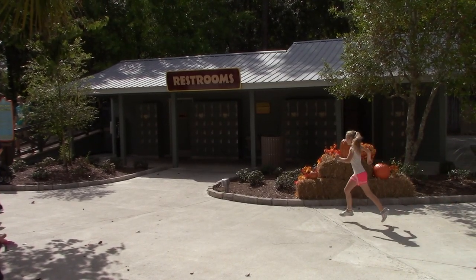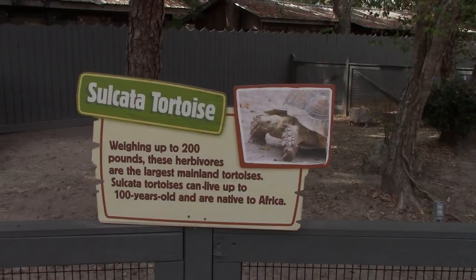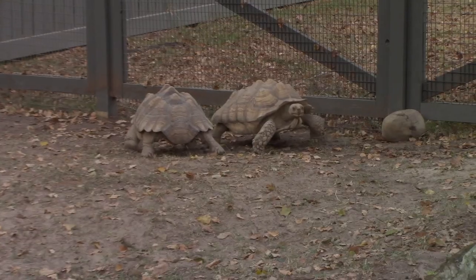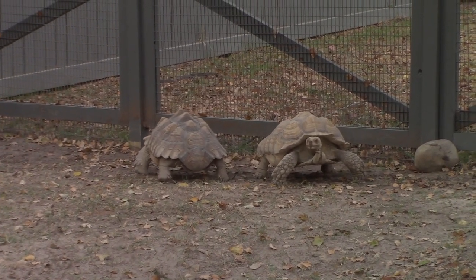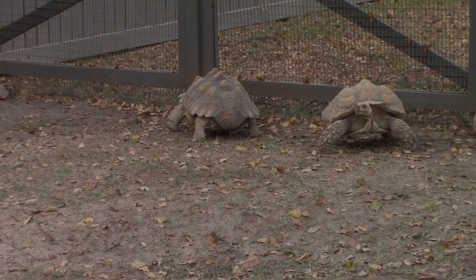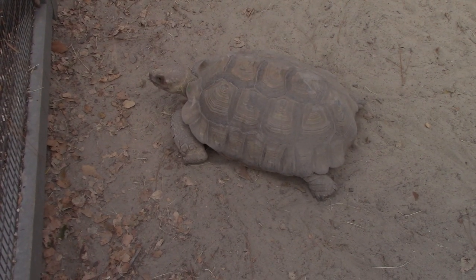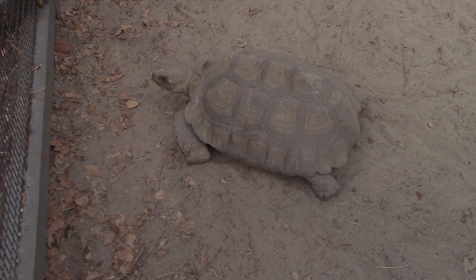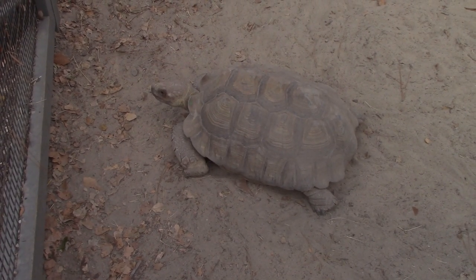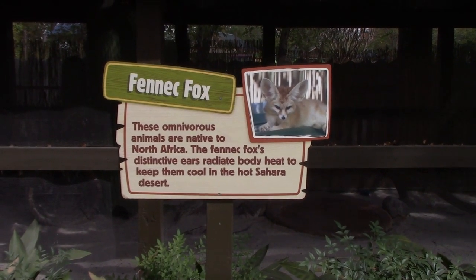There are restrooms located in this area as well as locker rentals. In the back of this area we've got sulcata tortoises - looks like several in this habitat. These guys have been walking all over the place. And then on the other side we've got another one that was just walking around - tired, I guess. Oh, and we've got a fennec fox!